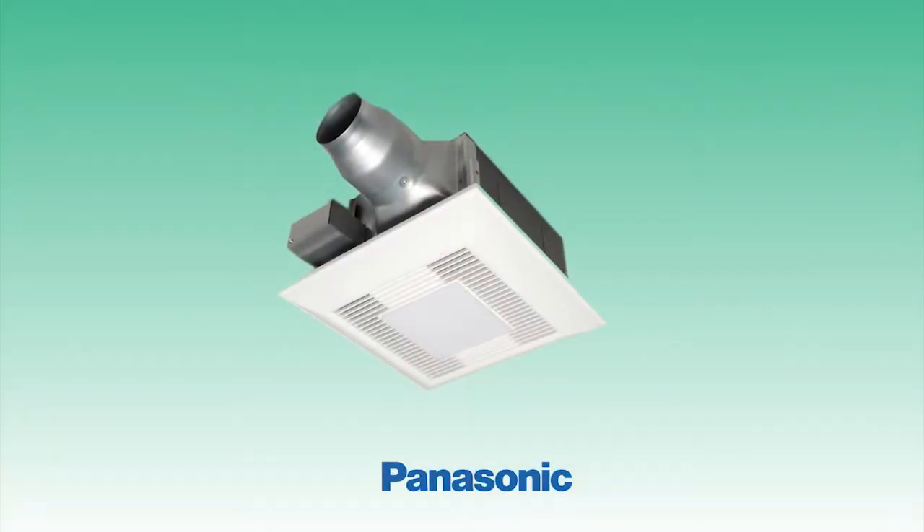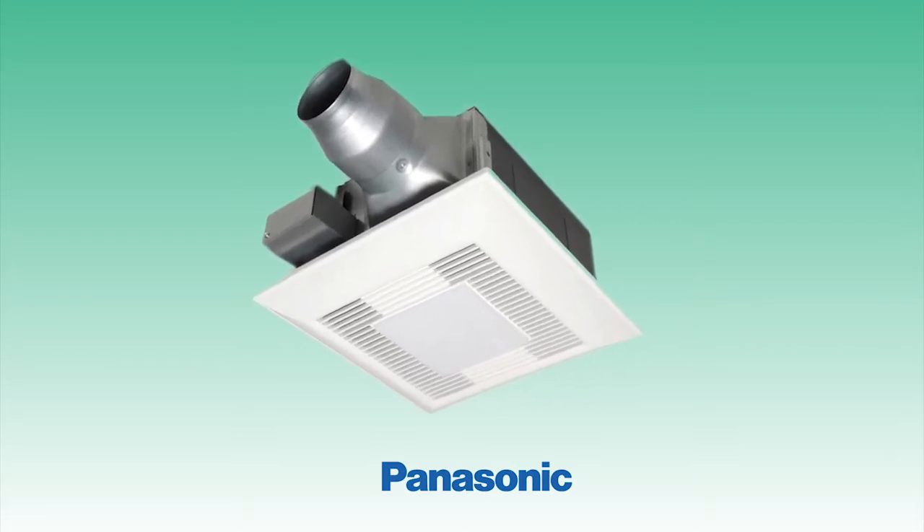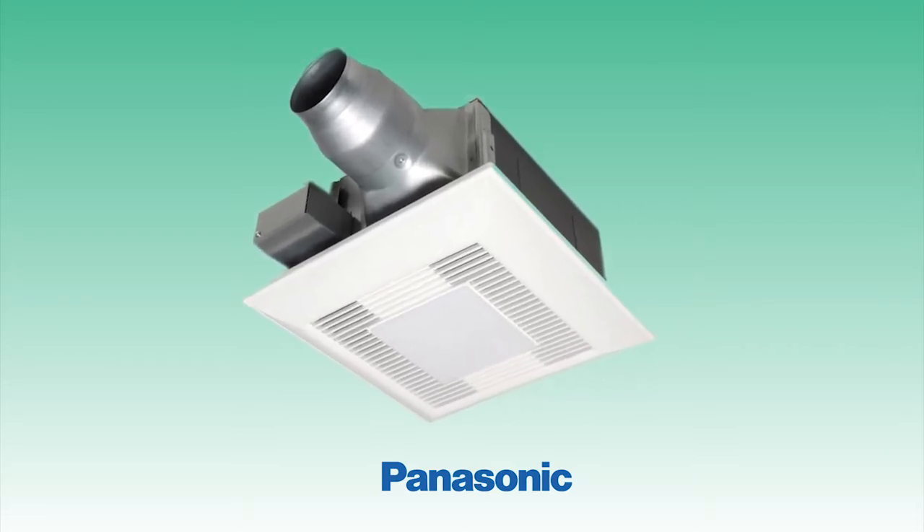So let's start in the bathroom. The solution for bathroom moisture and odor is the Panasonic Whisper Fit Light, a fan which lives up to the whisper title. Noise levels are among the lowest in the industry — I turn it on and I can barely hear anything.